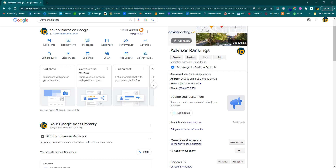Hi, everyone. Brent Karnda from Advisor Rankings here. I just wanted to show you an easy way to find your link — a link to your Google reviews. If you're sending that out to clients to get some reviews and testimonials, it really does help with local SEO as well as conversion.